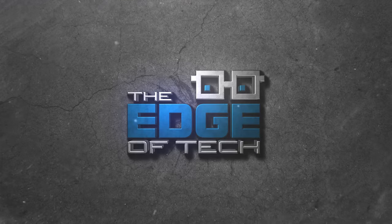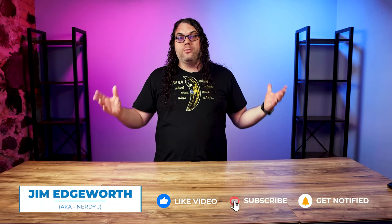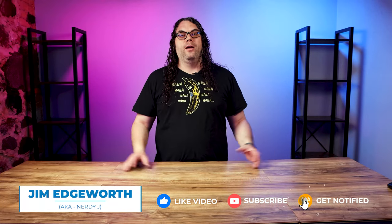This is my new studio and I've been working hard to get it all ready to film, but it's missing something. My name's Jim and this is the Edge of Tech. If you've watched the last few videos or live streams, you realize that I'm in a new space now and I've been working hard to get it all set up for filming and make it more efficient so I can make more videos faster to get them out to you.